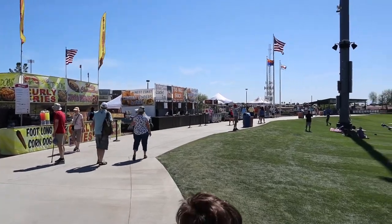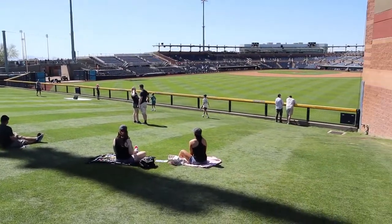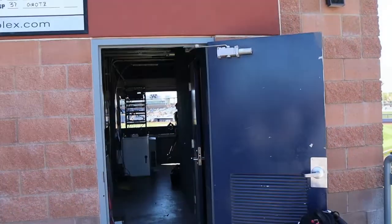Peoria Sports Complex is still one of the most value tickets you can get in the Cactus League. Berm seats start at eight dollars and you can go all the way up to a premium seat right behind home plate for $35.